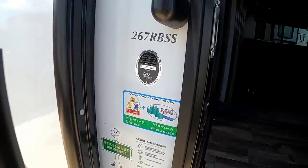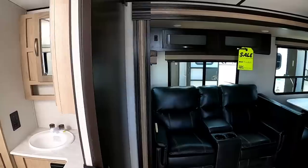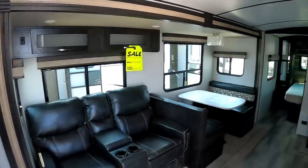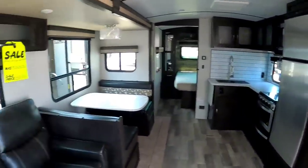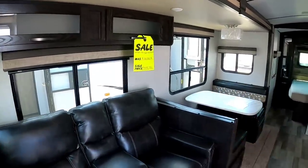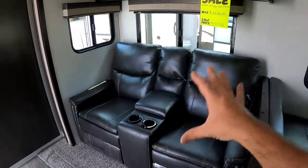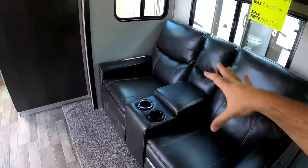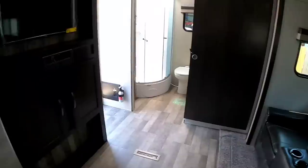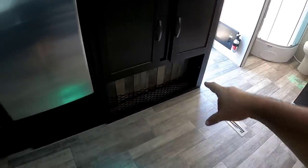Stepping inside of this 267 RBSS — if you're a couple looking for a couple's unit, this is the one for you. Three-quarter ton truck towable. Very nice unit. I love the tones. It has an MSRP of $38,880 and they're selling it for $28,782. There's nice theater style seating here — I love how it's extra wide theater seating, so you have plenty of room to put your arm down. I like the dual cup holders pointing right at the TV. Plus lots of cabinetry storage here as well as underneath.